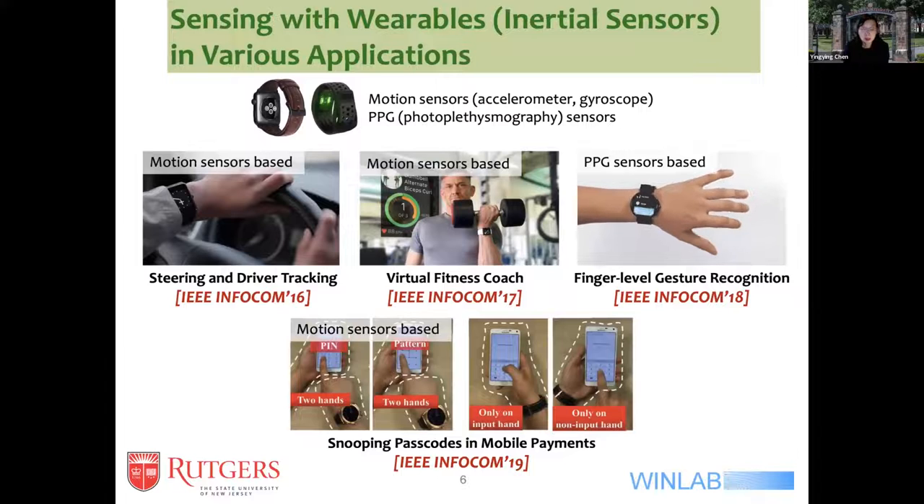One example from work my group has been doing: by using wearable sensors on your smartphone, it can help perform driver behavior monitoring and also personalized fitness assistance by providing detailed fitness coaching and preventing injuries during exercise.